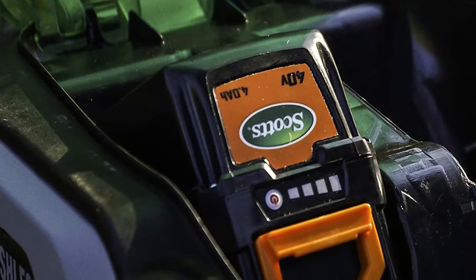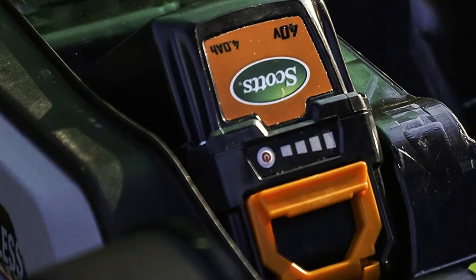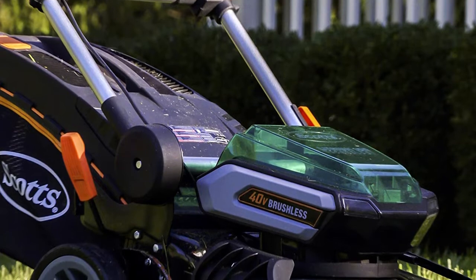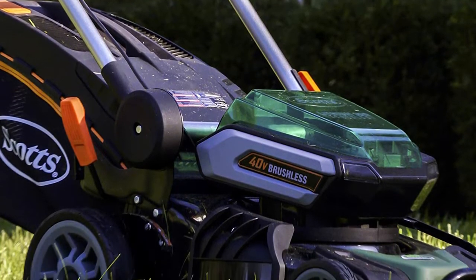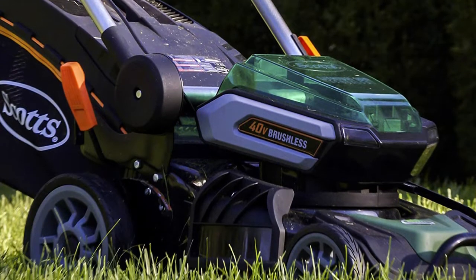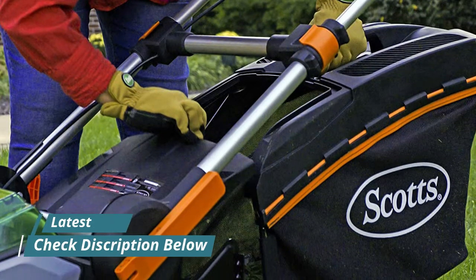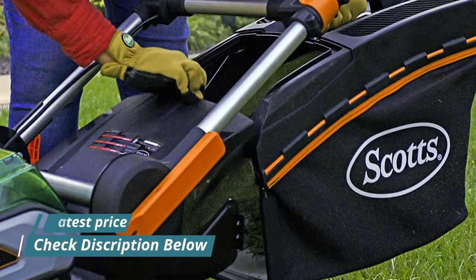Adjustable cutting height of 1.5 inch to 3.75 inch, with a 19-inch cutting width and durable steel deck. Battery level indicator on the control panel, LED headlights for cutting your lawn at any time of day. Easy-to-use steel telescoping folding handle with quick-fold capabilities for convenient vertical storage, steel tube front guard and lift handle.